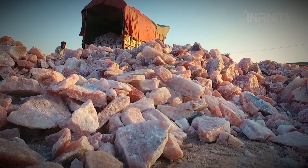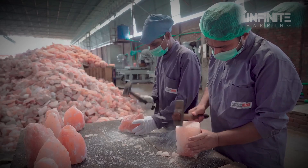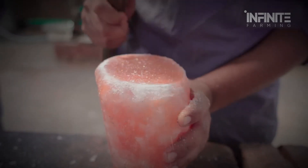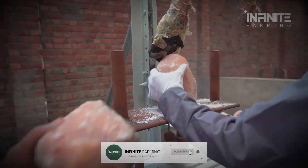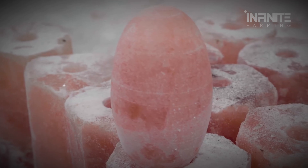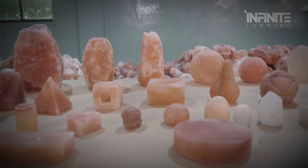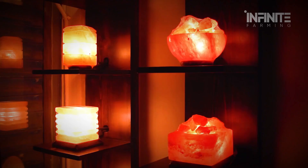At the factory, massive chunks of salt are sliced into manageable pieces and handed over to artisans, many of whom have spent their entire lives sculpting this ancient material. Each lamp is hand-carved — some retain a natural, raw shape; others are carefully molded into orbs, pyramids, or intricate designs. Skilled hands follow the lines of the salt's grain, crafting art from geology. Once shaped, the rocks are drilled with precision holes to hold small bulbs and wiring. When lit, the salt glows with a soft amber hue, creating a calming, ethereal light iconic in homes and spas worldwide. Claims that these lamps release negative ions and purify the air remain scientifically debated, but their ability to create a soothing atmosphere is undisputed, and millions swear by their relaxing glow.